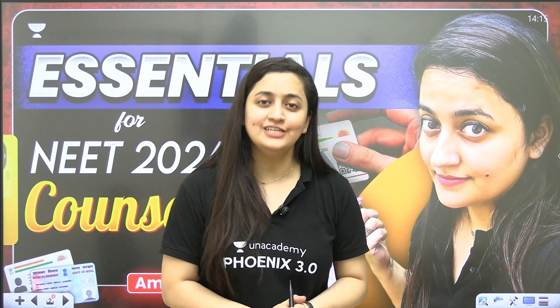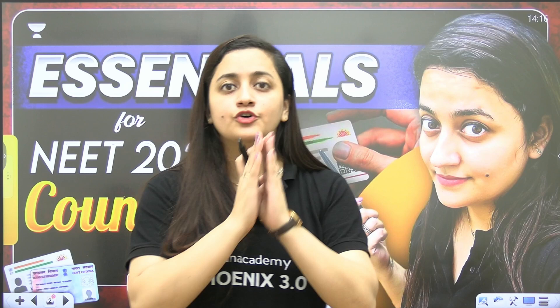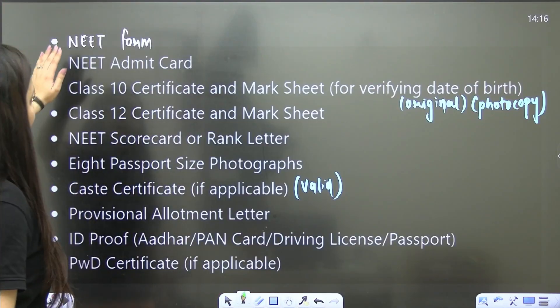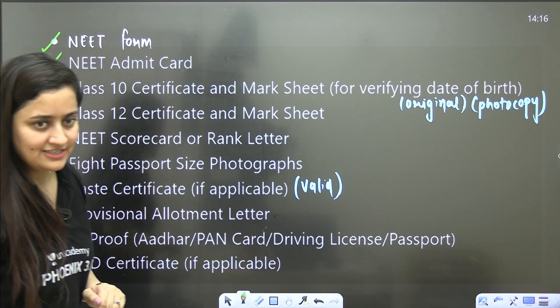Hi students, welcome to Unacademy Neat English. I'm your biology educator Ambiga Sharma, and in this video we will discuss the essentials required for NEET 2024 counselling. I'll share a list of documents, so make sure before your counselling you have them. To start with: the application form of NEET, the admit card of NEET, and the NEET scorecard or rank letter.